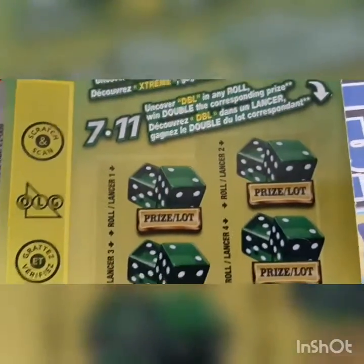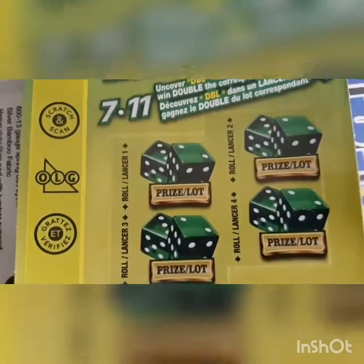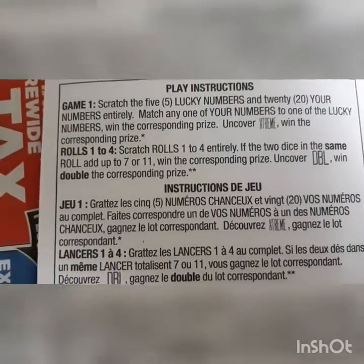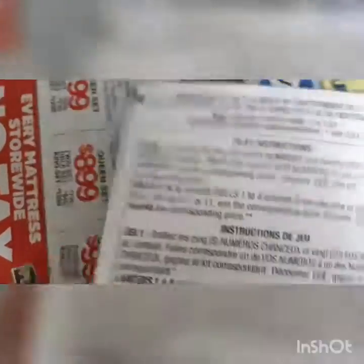For the first time we uncovered the Xtreme when we got the first ticket of this. There is another game with the dice rule - I think we have to uncover 7. The 2 digits should match, so you scratch a roll and if 2 dice in the same roll add up to 7, you win the corresponding price. The odds are 1 in 3.51.